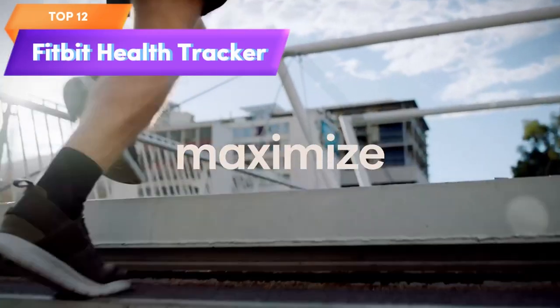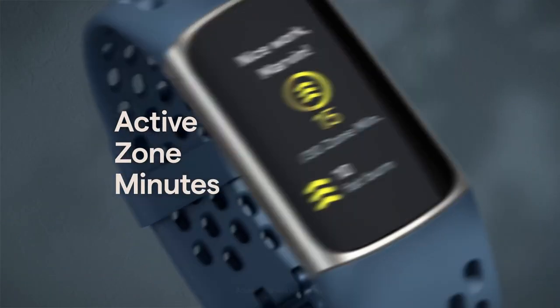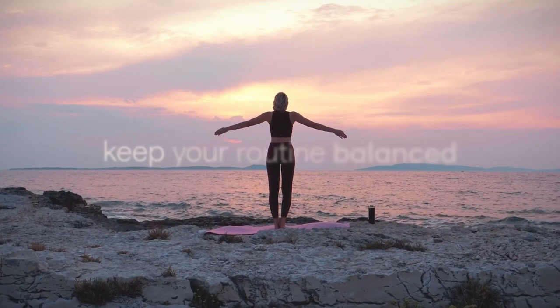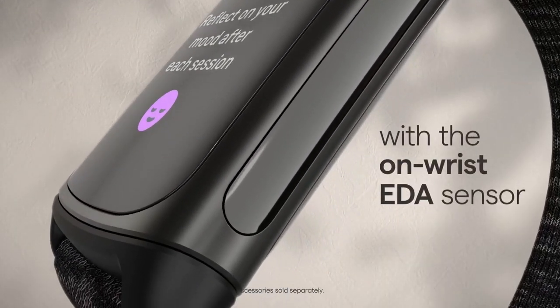Top 12 is a health and fitness tracker with built-in GPS, stress management tools, sleep tracking, 24/7 heart rate monitoring, fitness tracking, and smartwatch features. It comes with small and large bands and is available in black and graphite color.